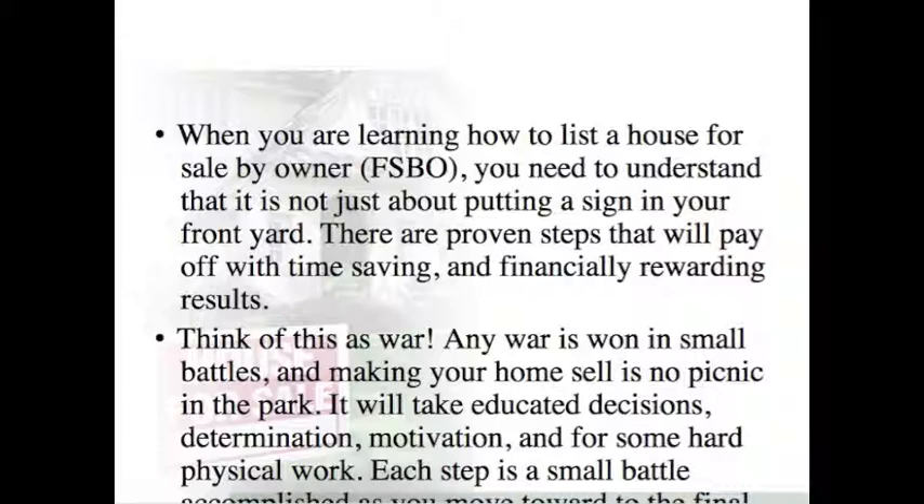Think of this as war. Any war is won in small battles, and making your home sell is no picnic in the park. It will take educated decisions, determination, motivation, and some hard physical work. Each step is a small battle accomplished as you move towards the final sale.